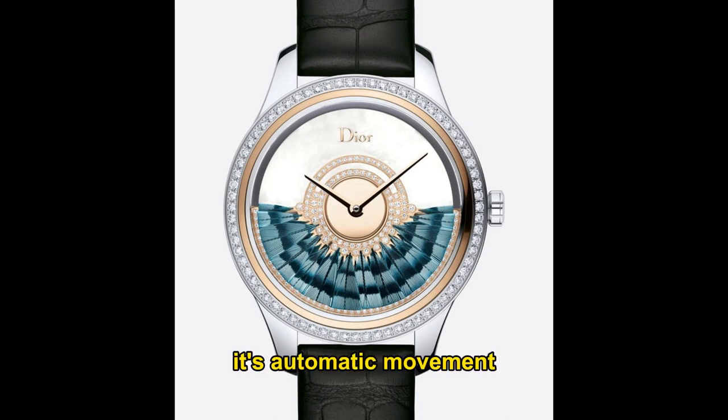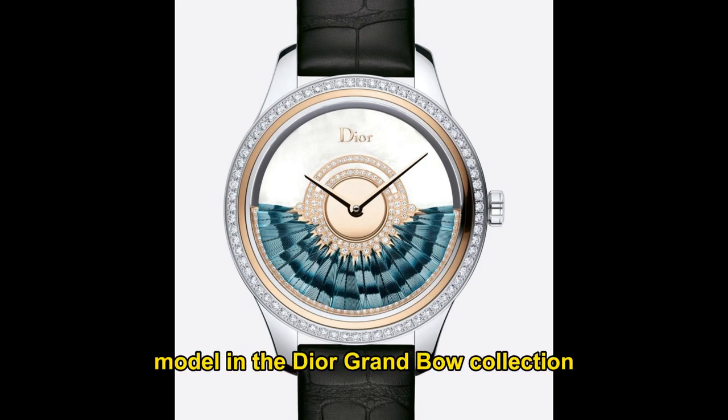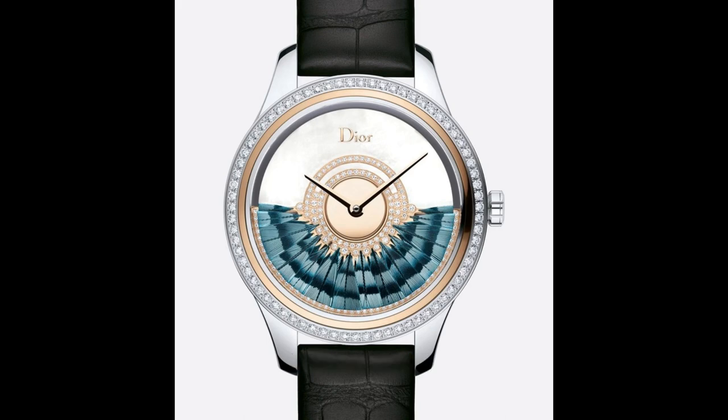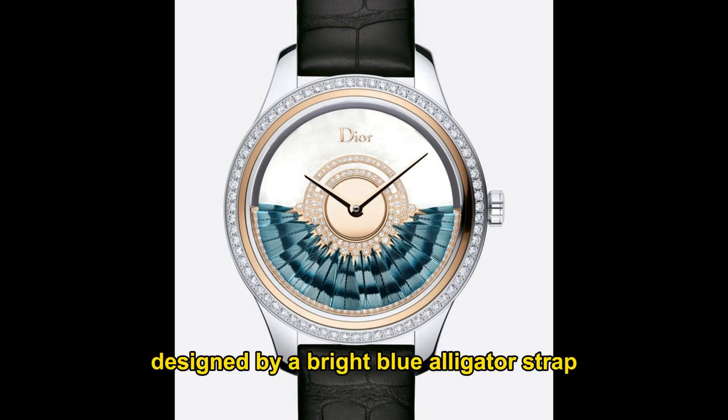The automatic movement, exclusive to Dior, mimics the swirl of a ball gown and comes in two versions. The first features a mille hauteur dial highlighted with yellow gold and diamonds and a vibrant green alligator bracelet. Another version features an aventurine dial combined with rose gold and pink sapphires, designed with a bright blue alligator strap. The feathers appear to twist and twirl against a starry sky.